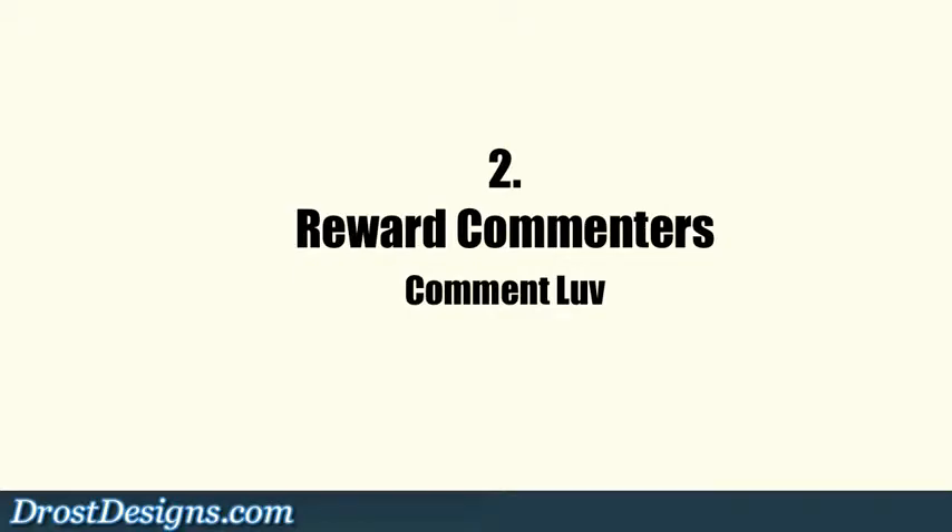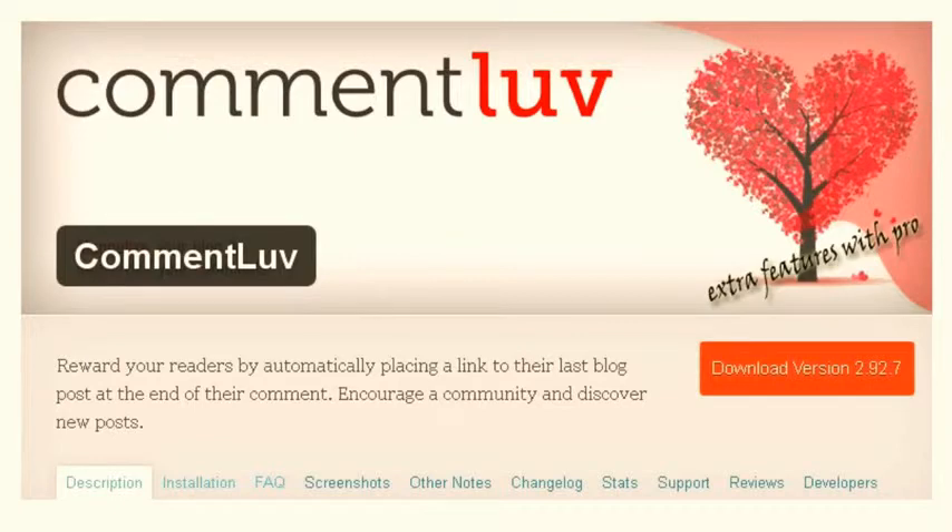2. Reward commenters. Comment Lovers is a plugin that rewards readers by automatically placing a link to their last blog post at the end of their comment.